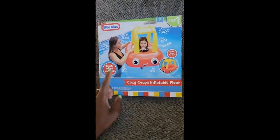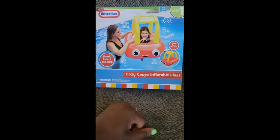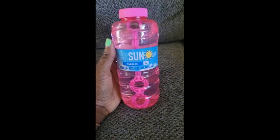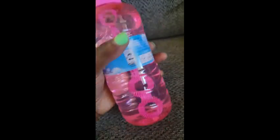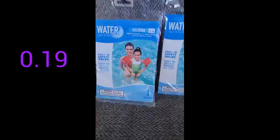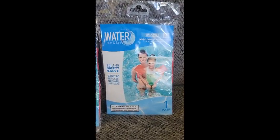This cute Little Tikes Cozy Coop inflatable float — here is the barcode. The original price is actually $29 or $30 and I got it for about $2.89. Next we got some more bubbles, this one in 16 fluid ounces. Here is the barcode. The original price on this one is $2 and I got it for $0.19.